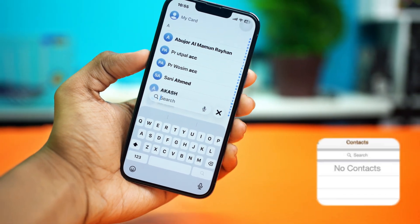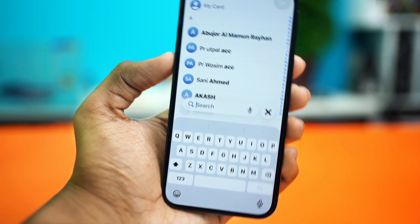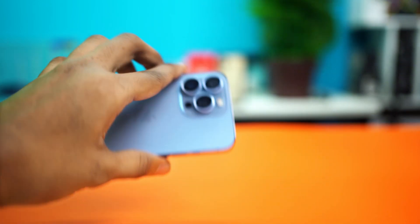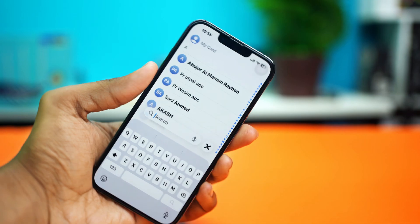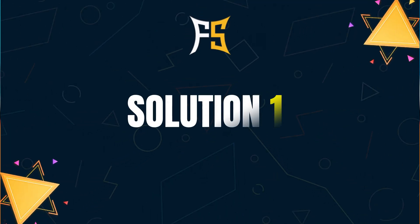Let's fix your iPhone contact search when it's not working. That can be super annoying, especially when you need to find a friend's number or an important contact fast. But don't worry — in this video I'll show you some easy ways to get it working again. Let's jump right in.